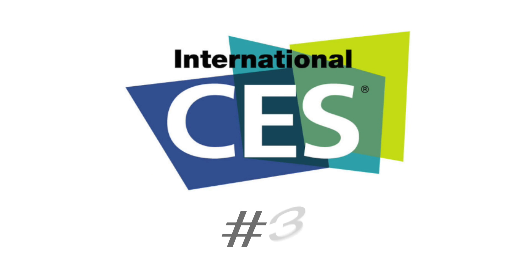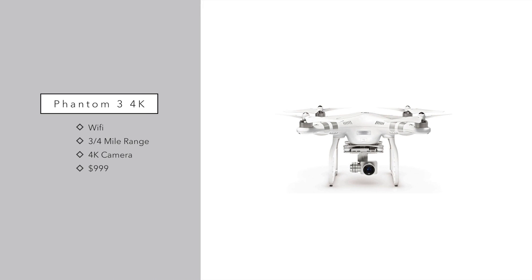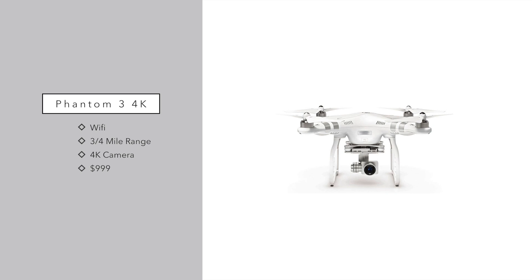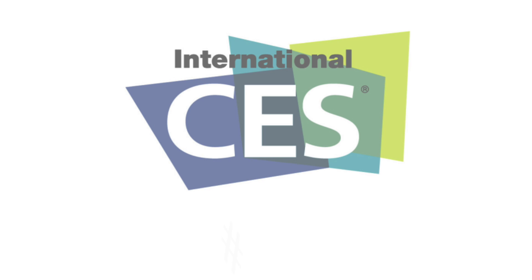Next up at number three is the new Phantom drones. They introduced a couple of different drones at CES 2016 — one basically just came in a different color — but the really cool one is the Phantom 3 4K. This is the first one outside the Professional series to have a 4K camera. It uses Wi-Fi instead of the LightBridge video downlink system, giving it a smaller range of about three-quarters of a mile, but considering the FCC says you have to fly it within range of your pilot anyway, that should be fine for most people. It comes with a 4K camera and will be $999, quite less than the Professional model.